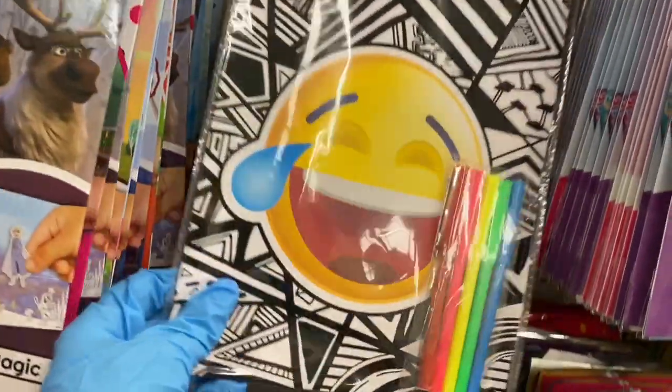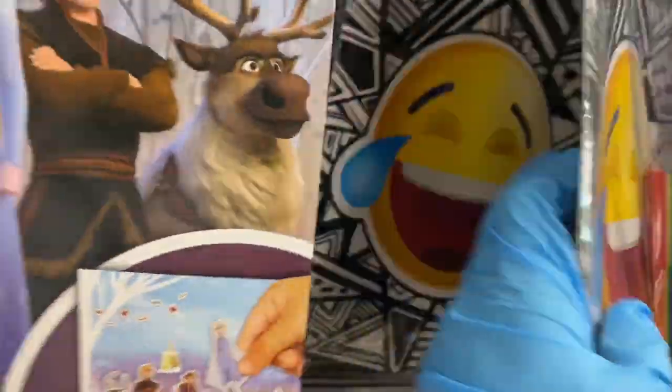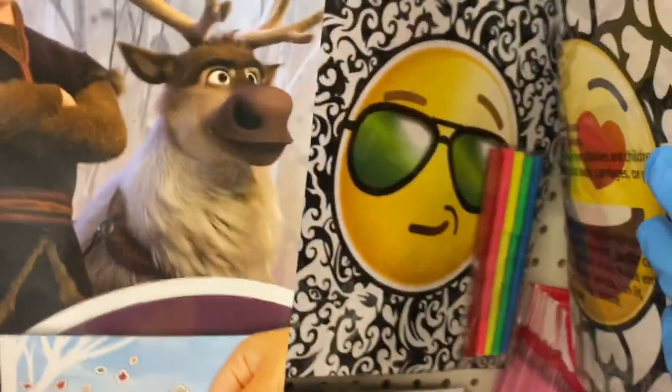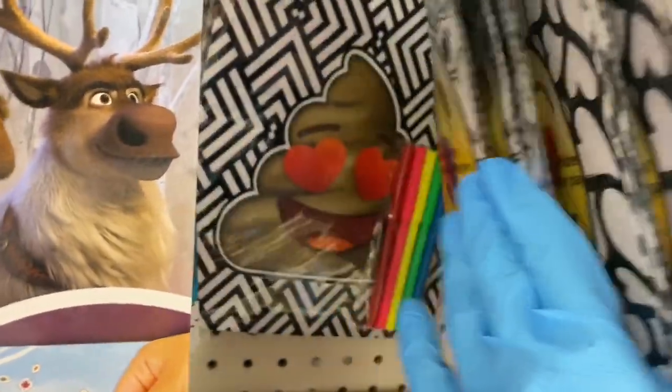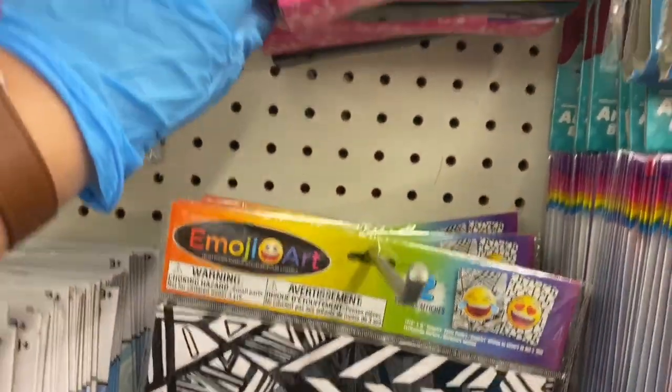They also have these emoji ones — these are really cute. They have the laughing one, the cool one with the glasses, and the poop emoji.